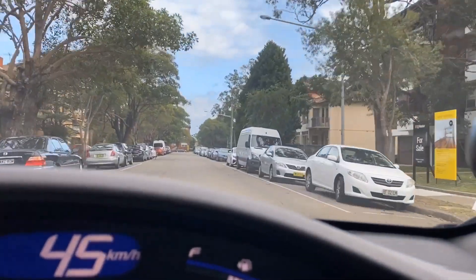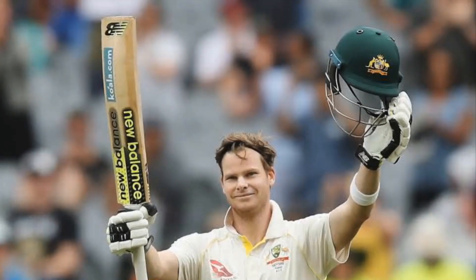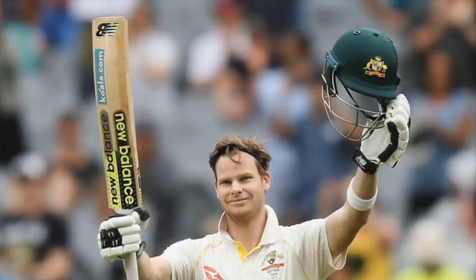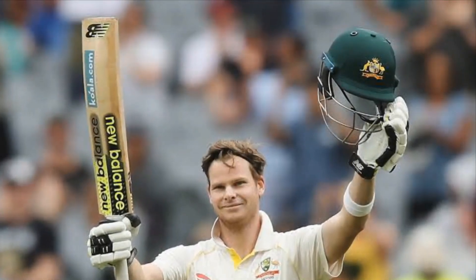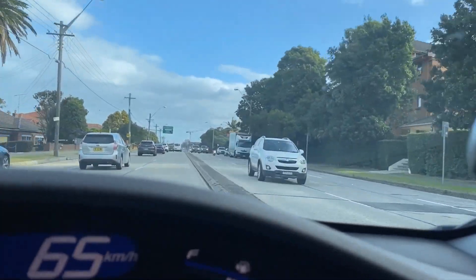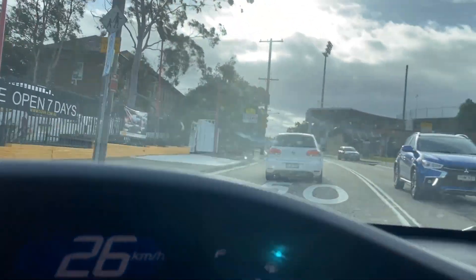As we make our way back towards Kogarah, let's go through some of the most interesting people who have graced this land. Let's start with Steve Smith, former Australian cricket team captain and widely known as one of the best batters in the team, but also marred by the sandpaper gate scandal. We've also got Kenneth Slessor, one of Australia's most famous poets; Reg Gasnier, a rugby league immortal and member of the history-making St George Dragons; and also Clive James, Australian critic and broadcaster.